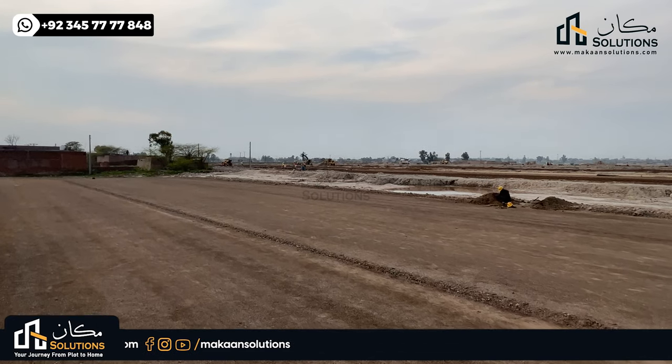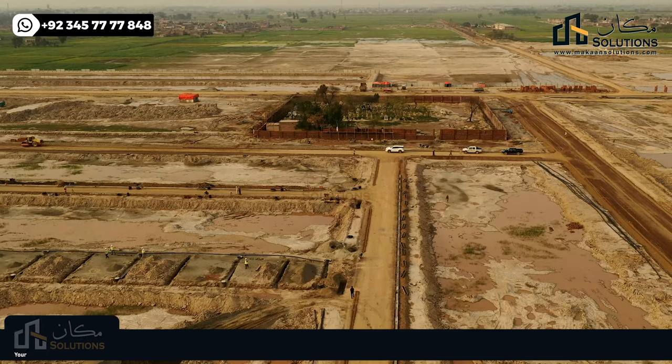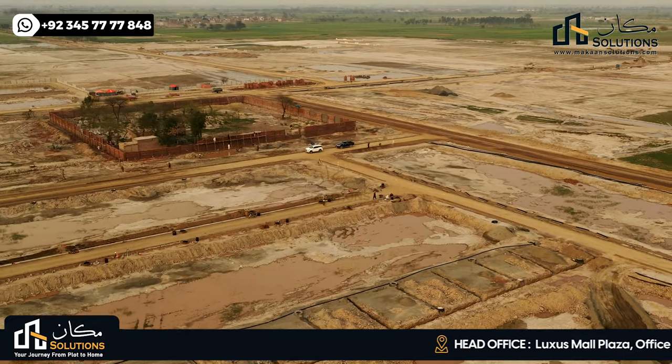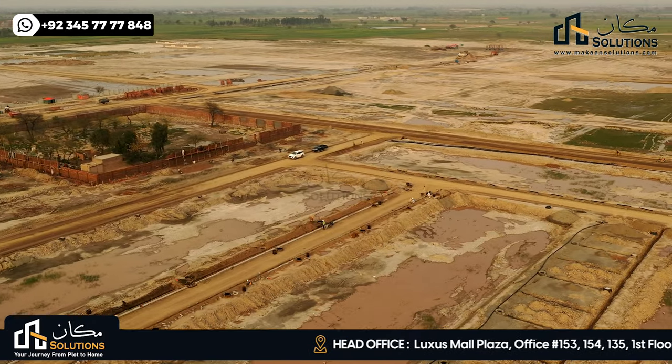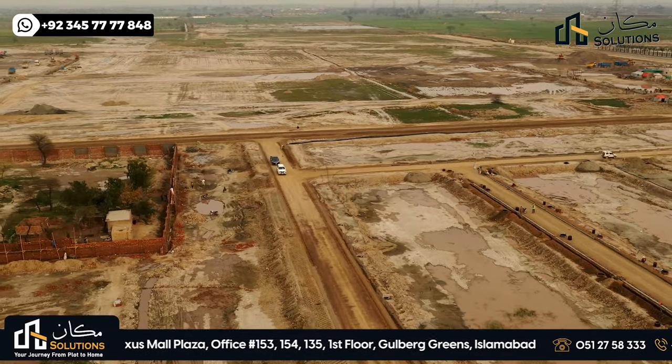The area is 100 feet — this is the main road. The street area follows the layout plan. There is street carpeting, and street lights are installed in this block. The third feature is horticulture.